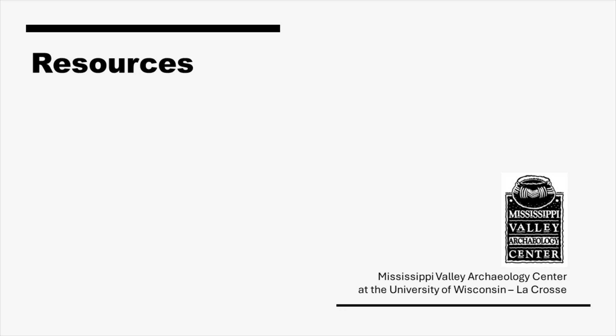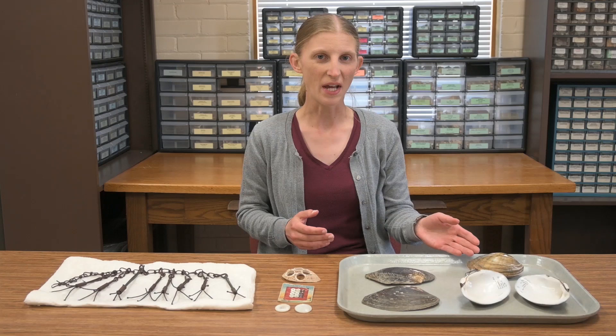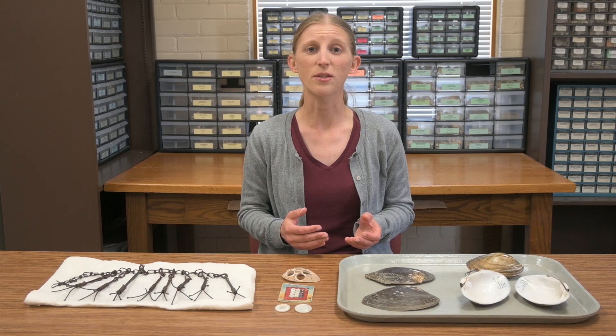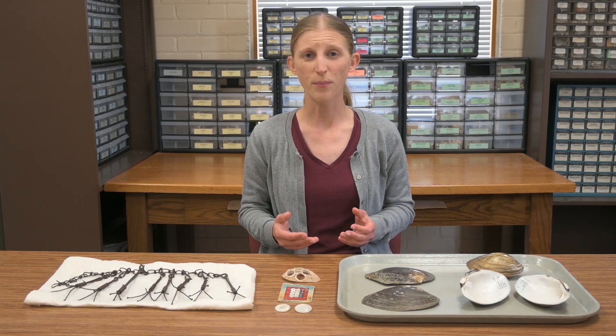Thank you very much. A big thank you to Dr. Thieler. We hope you've enjoyed watching him expound on freshwater mussels and what their shells can tell us about how people lived in the past on up to the present. For more information, see the description box. To further explore archaeological topics, find links to MVAC's social media, and view and subscribe to our monthly e-news, check out the MVAC website. You can also donate online to support MVAC's work, including our videos. Thanks for watching.